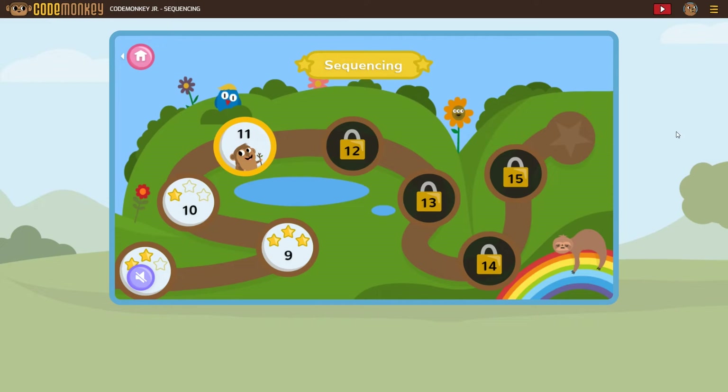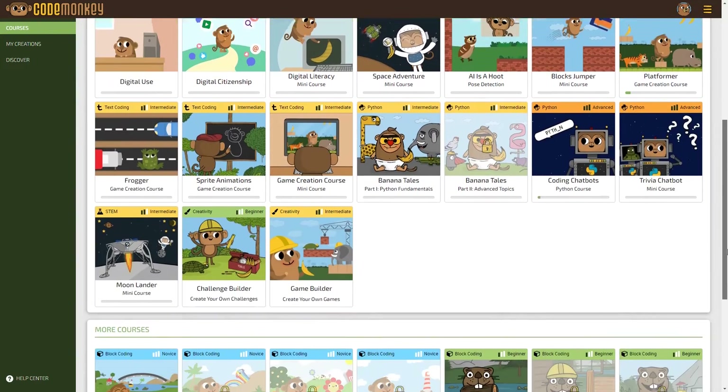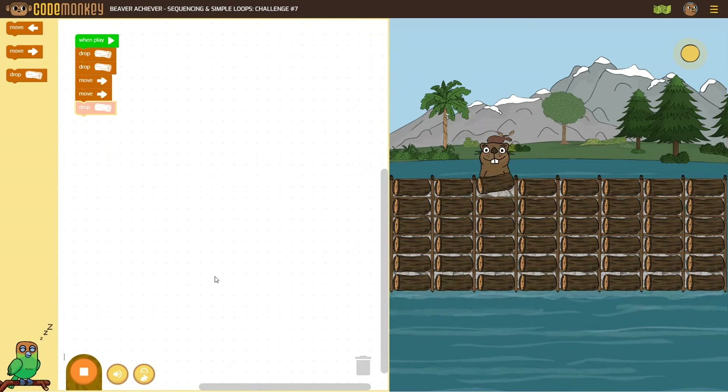Now let's take a look at the Beaver Achiever level. Click Home to go back to the main screen. The object of this game is to help the beaver build a dam. This one is a little more challenging because you have to move the little blocks of code into the correct spot. Your child will also need some basic reading skills to figure out what to do.